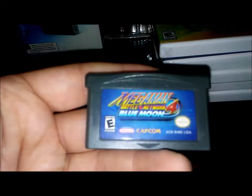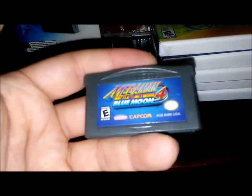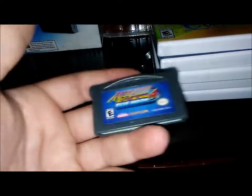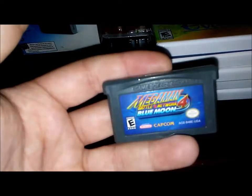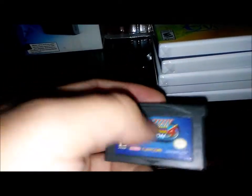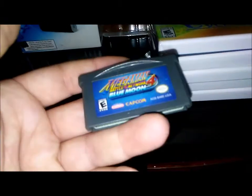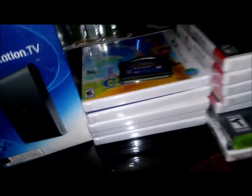He opened up a cardboard box of PSP games and I noticed Mega Man Battle Network 4: Blue Moon in there. I have parts 2 and 3, so now I have part 4. I offered him four bucks and he said yeah, sure. So all of this stuff I ended up paying $144 for, which is definitely worth it.